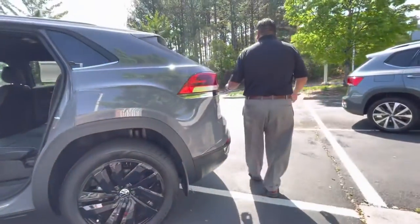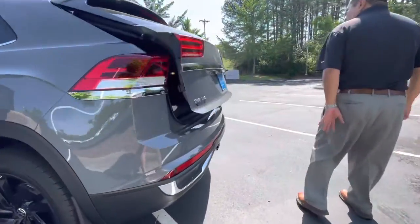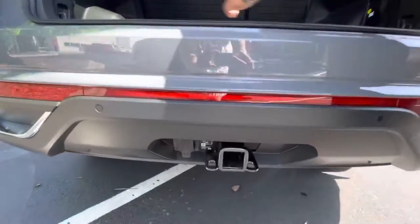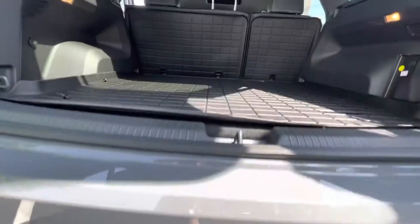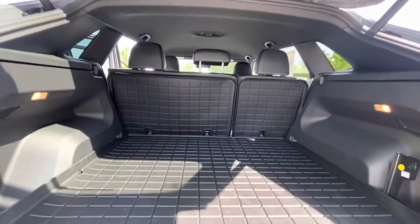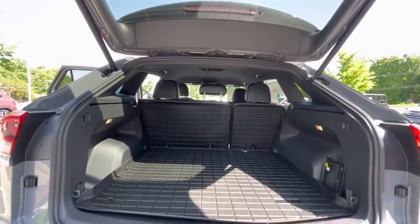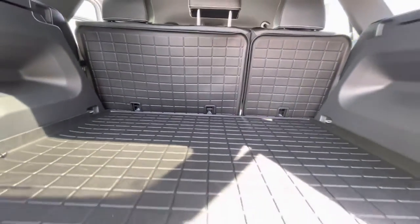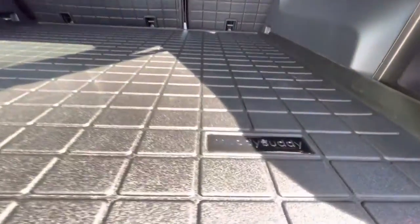Let's check out the back — it's got that power liftgate. There you go. Plenty of cargo space available. It's also got a trailer towing hitch; it will tow up to 5,000 pounds. It's got this muddy body tray that we put on all our new Cross Sports.